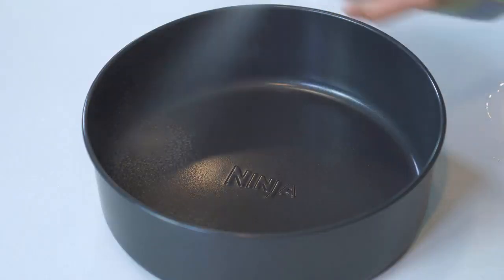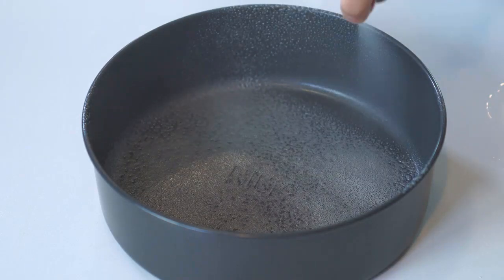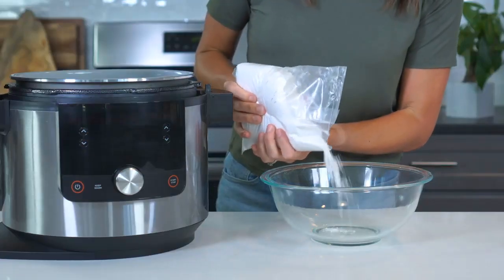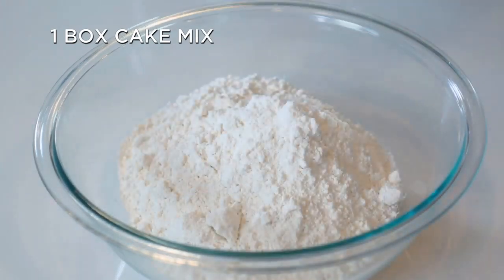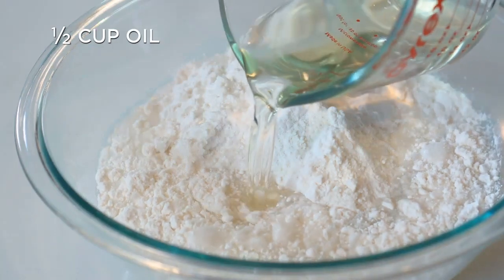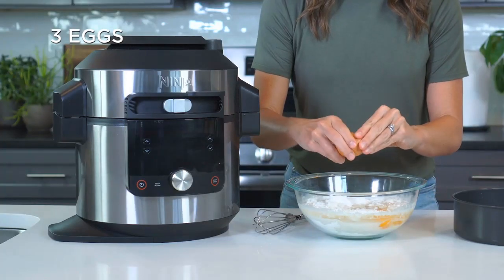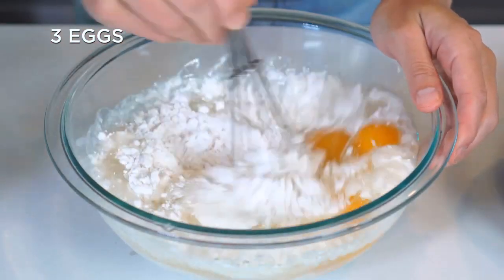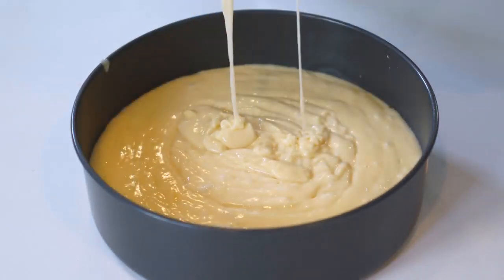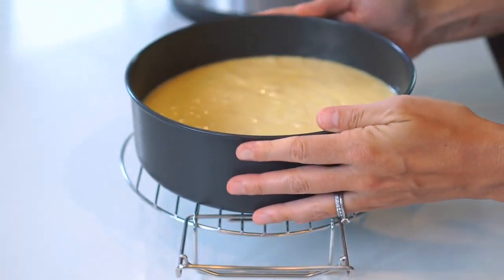Spray the bottom of a Ninja multi-purpose pan or an eight-inch round baking pan with cooking spray and dust with flour. To make the cake, mix together one box of white cake mix, three-fourths cup of water, half a cup of canola or vegetable oil, and three large eggs in a large bowl. Then pour the batter into your prepared pan.